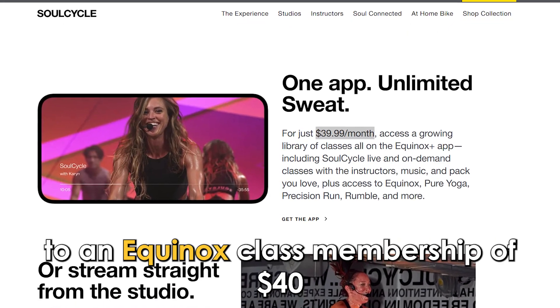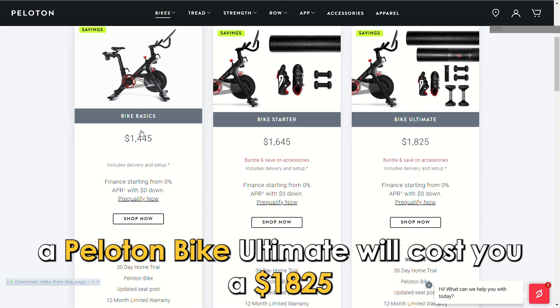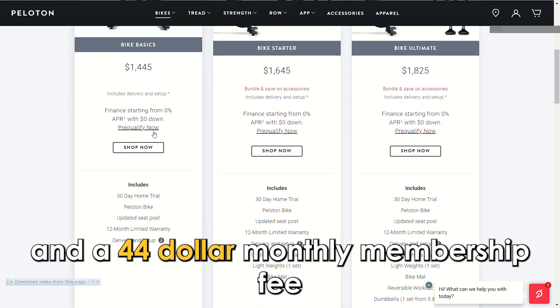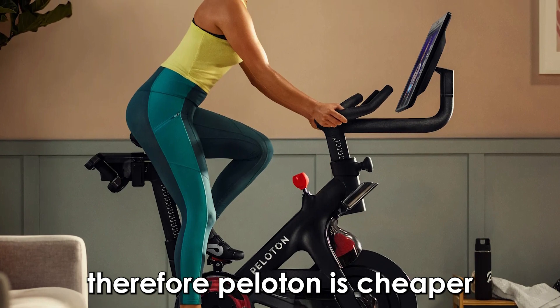On the other hand, a Peloton bike ultimate will cost you one thousand eight hundred and twenty-five dollars and a forty-four dollar monthly membership fee. Therefore, Peloton is cheaper and favors you if you're on a budget.